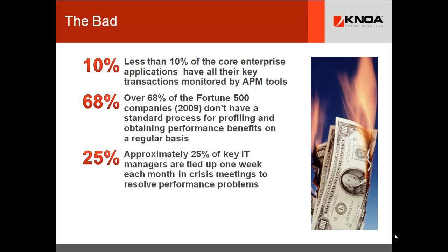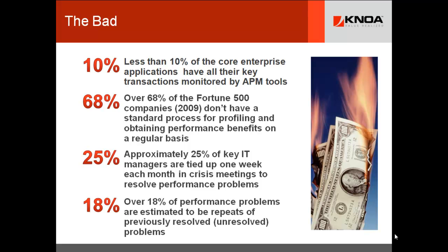About 25% of key managers in major corporate enterprises are tied up about one week each month in crisis meetings just to resolve performance problems. Crisis management over performance issues is de rigueur in most global organizations. Over 18% of the performance problems you're trying to solve are repeats of problems that happened before — they weren't solved, there were memory leaks, you rebooted systems, you weren't sure what happened. And actually the trend is increasing, which should be disturbing.